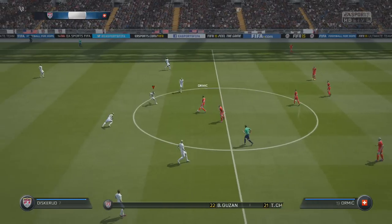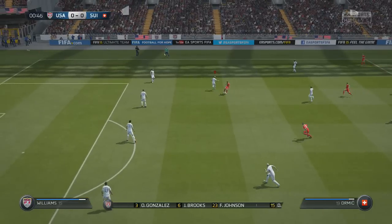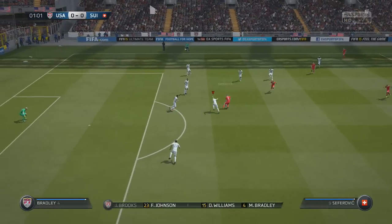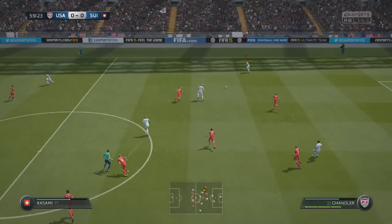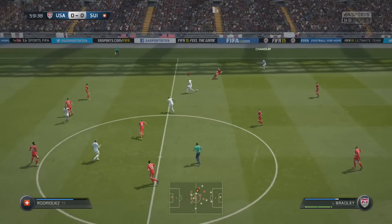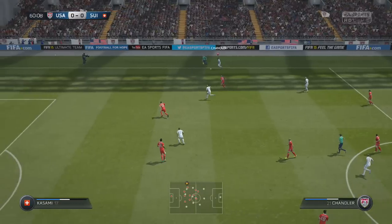Essentially, the majority of that first half was all Germany — dominating possession. That first goal was off of, honestly, some terrible defending from Timothy Chandler. I'm just not sure if he's the right back for us. And I can see why DeMarcus Beasley has been named to the provisional roster.